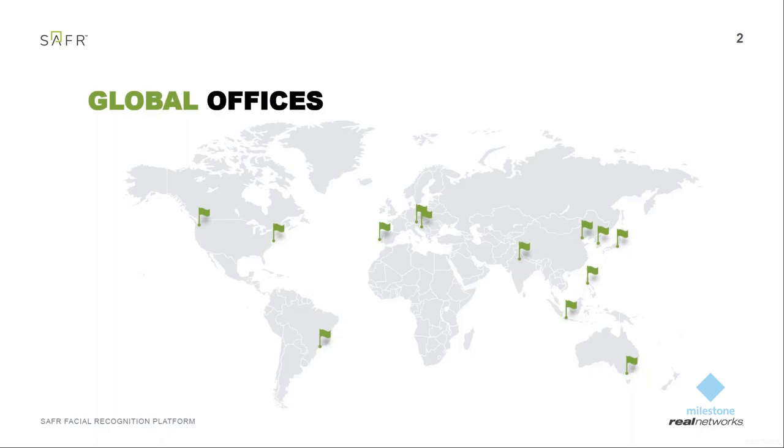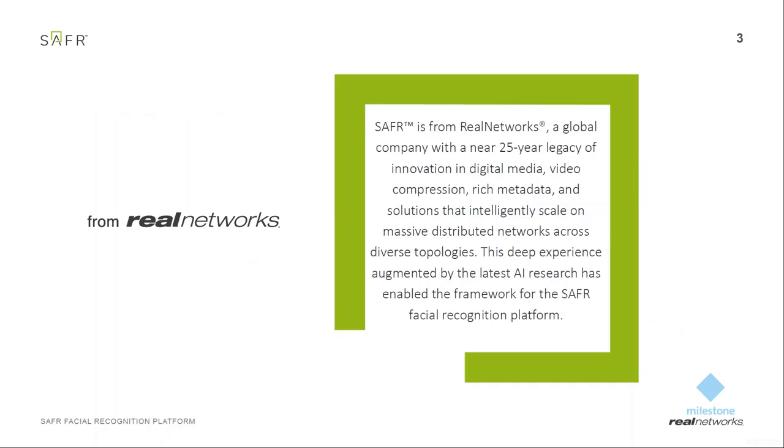In Europe, we have an office in Zagreb where the Safer developers sit, and also an office in Lisbon covering southern Europe. Real Networks has about 600 employees with offices all around the globe, including São Paulo in Brazil and the APAC main headquarters in Tokyo, Japan. Real Networks is not a startup — we've been around for about 25 years. You probably know the name because of RealPlayer, a big media player, which shows our connection to video processing.